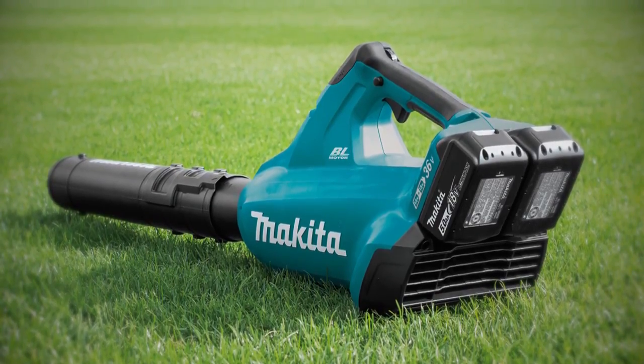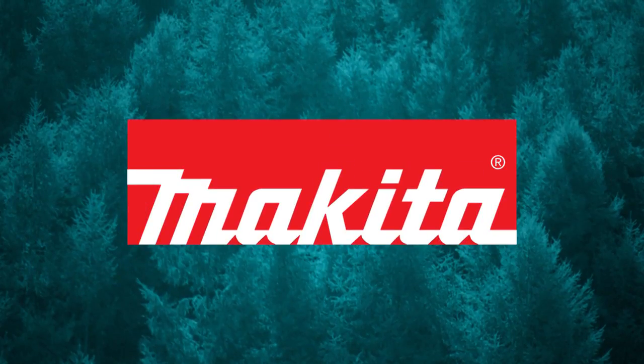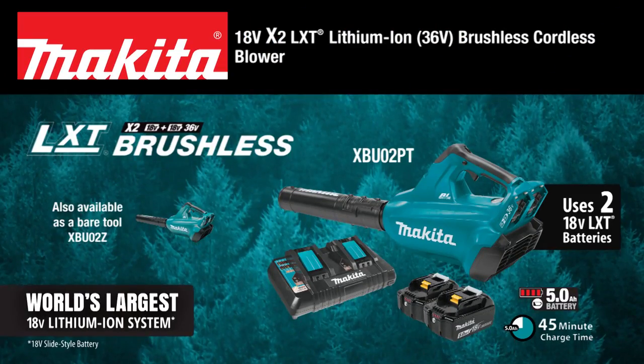Get powerful performance without the hassles of gas. Rule the outdoors with the 18-volt X2 LXT Brushless Blower.